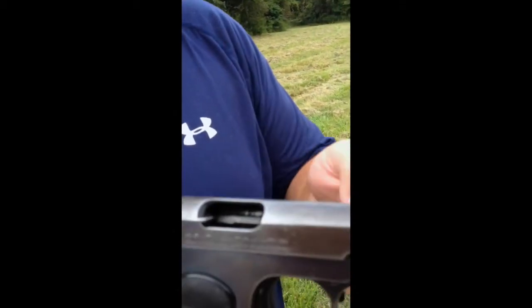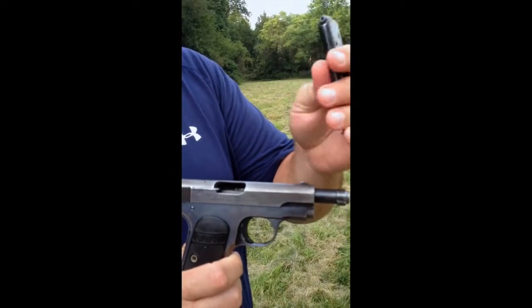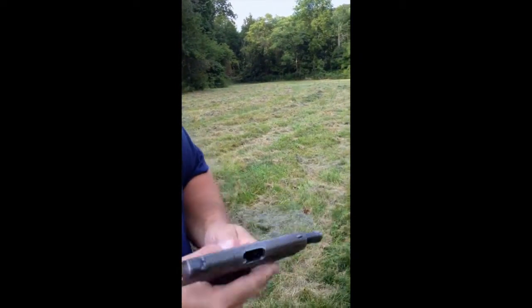I'm gonna put some hollow points through it. Traditionally in the past these have not cycled very well, so I may have a jam. We'll find out.